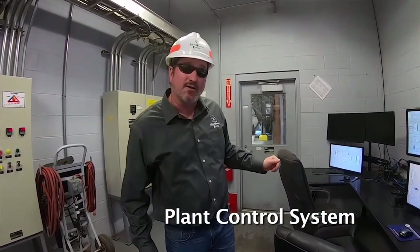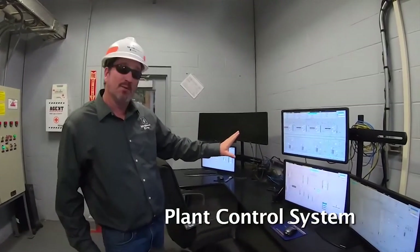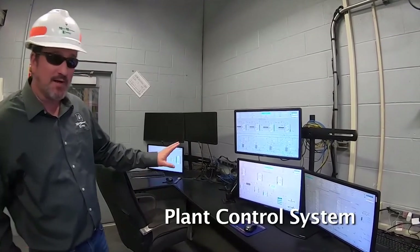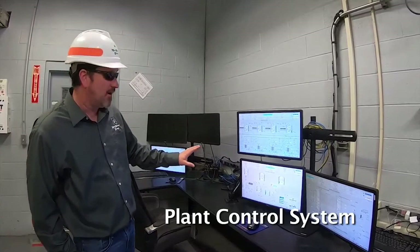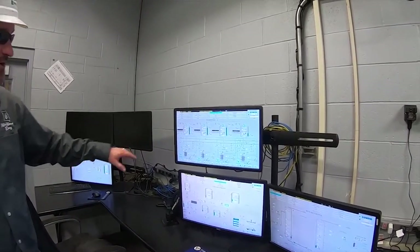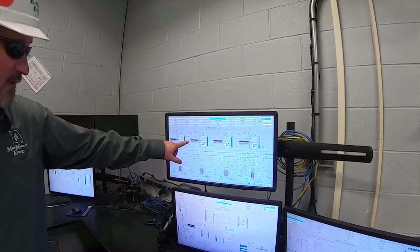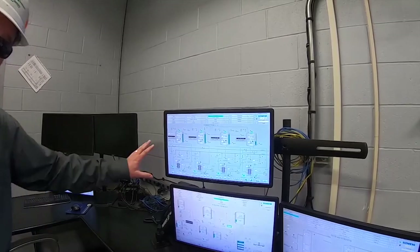We're in the secondary control room and I'm going to take a moment and show you our Distributive Control System — our DCS. This is the computer interface that our employees use to operate the plant. Our plant is highly automated. On this top screen, for example, you can see a screenshot of our different fermentation tanks. You can monitor the level, the temperature, and the length of time in each fermenter, as well as the heat exchangers and temperatures to make sure we're cooling our beer accordingly.